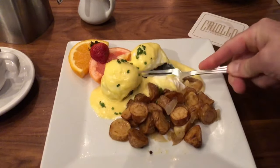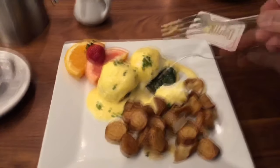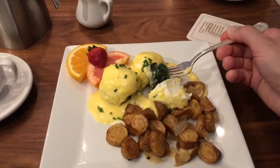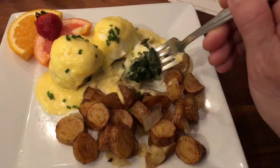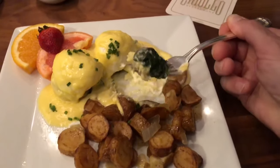So let's dig in here. It's got spinach, so it's healthy. Here's the spinach, here's the egg, there's the artichoke underneath.